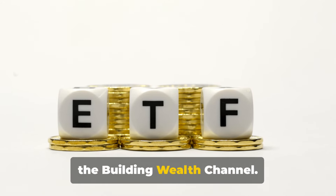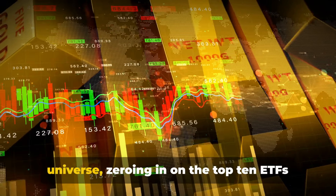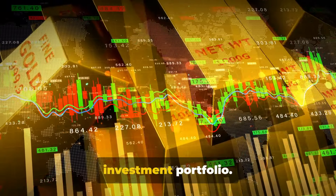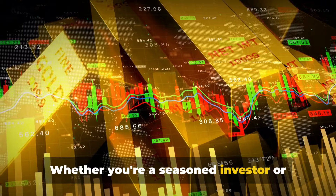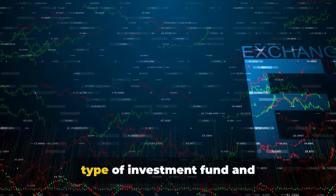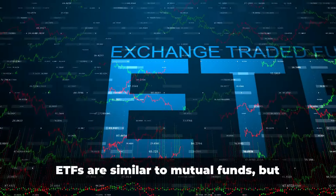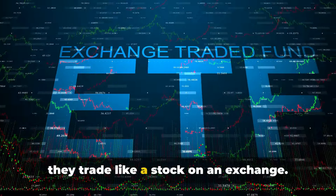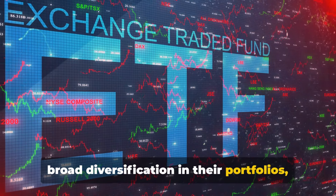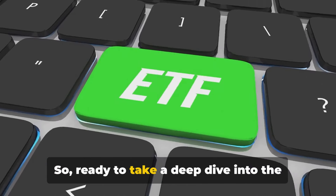Hello fellow investors, welcome back to the Building Wealth channel. On today's agenda, we're peeling back the layers of the exchange traded funds universe, zeroing in on the top 10 ETFs that could be game changers in your investment portfolio. Exchange traded funds, or ETFs, are a type of investment fund and exchange traded product traded on stock exchanges. They're similar to mutual funds but trade like a stock, offering broad diversification across a wide array of assets at a relatively low cost.